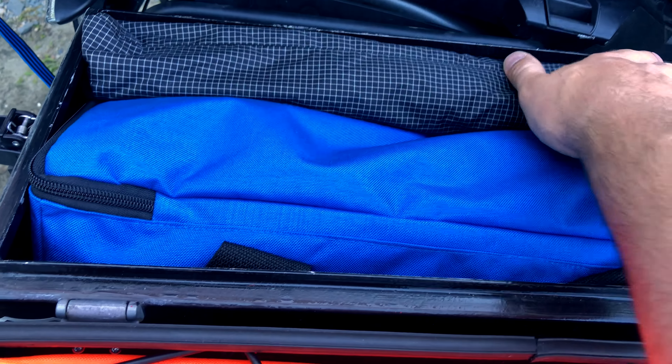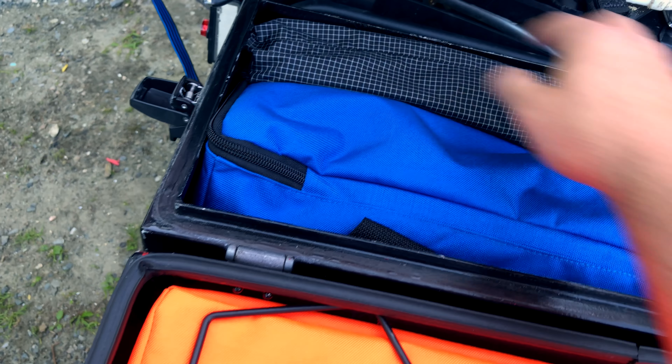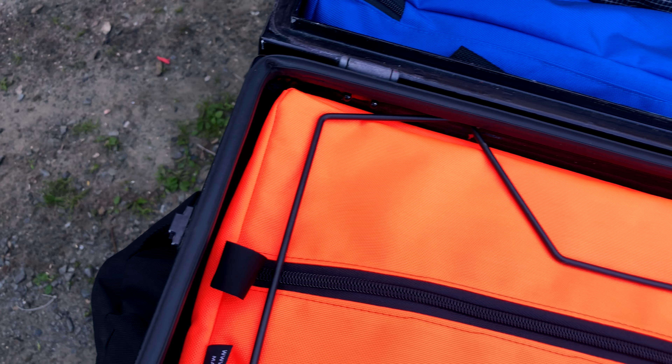These Storm Industries cases are really nice. He'll custom make cases for any size panniers. Really nice fit — that looks great.